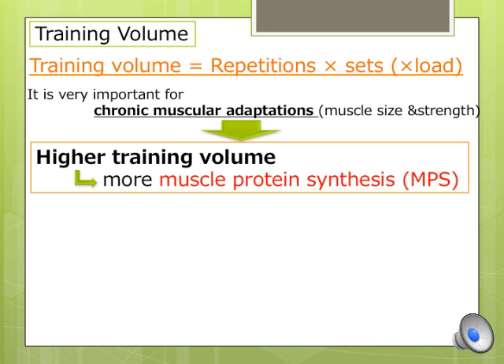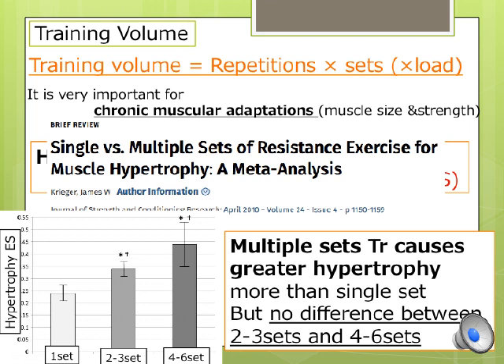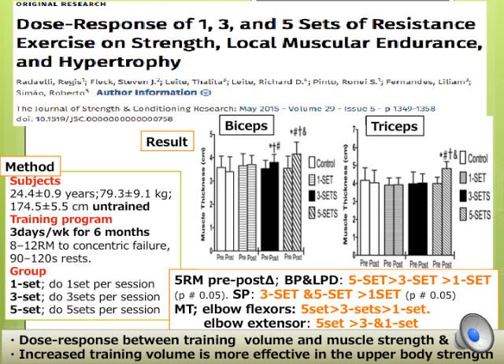It is important to understand how much training volume or training sets have the greatest impact on muscle protein synthesis, muscular strength, and hypertrophy. One study indicated that multiple training sets induce greater hypertrophy than a single set; however, there was no difference between 2 to 3 sets and 4 to 6 sets.